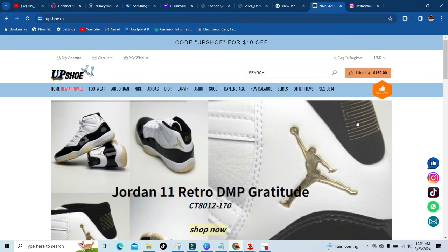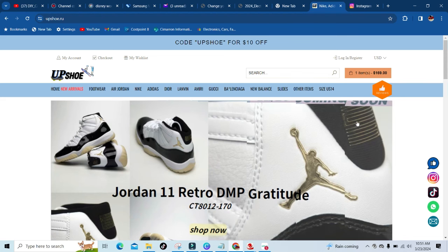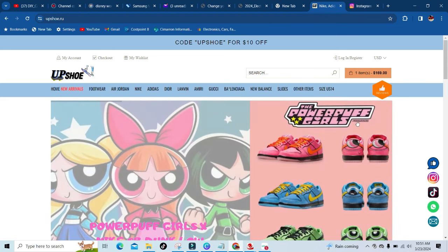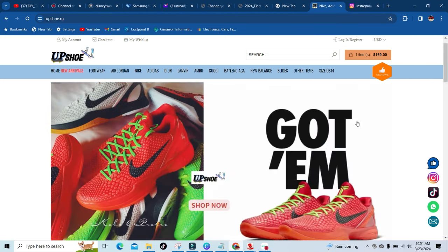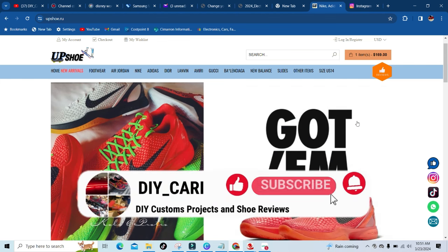This is DIY Car. Welcome back to the channel, welcome back to the vlogs. Today we got another website review coming to you guys from upshoe.ru. Yes, this is a UA site, so keep that in mind when you are checking them out.